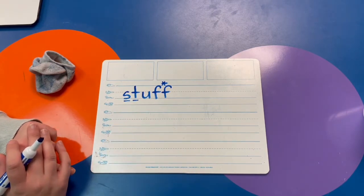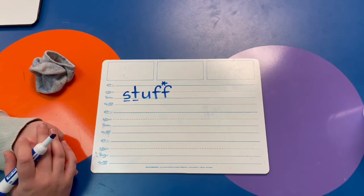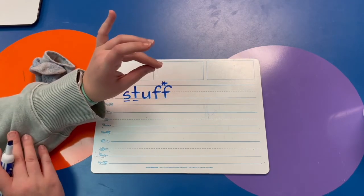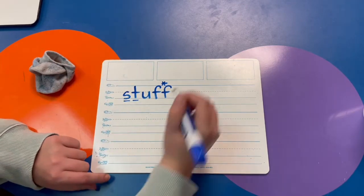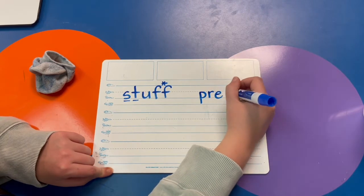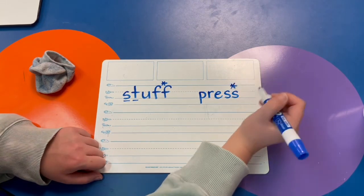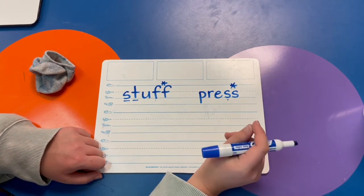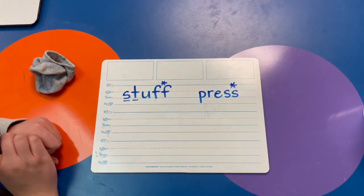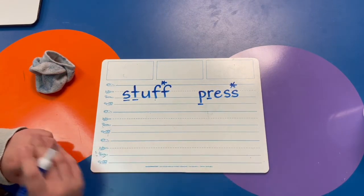Try the word PRESS. There's a bonus S — remember, when it's a short word that ends with an F, an S, or sometimes L, you need a bonus letter. Do you see the blend? P-R, P-R. Very good.